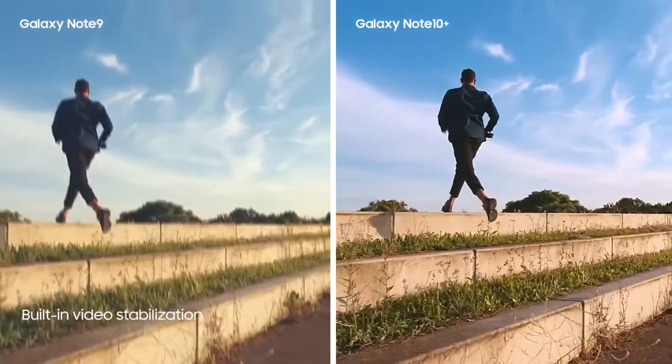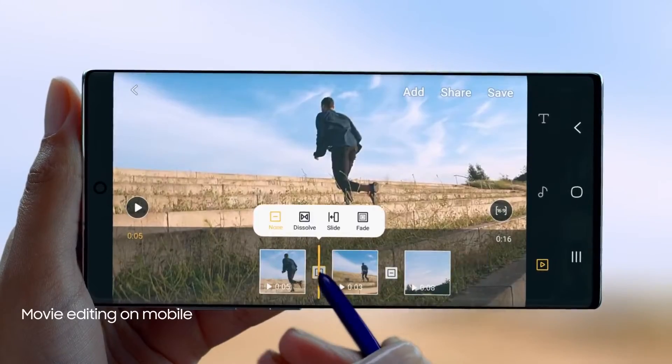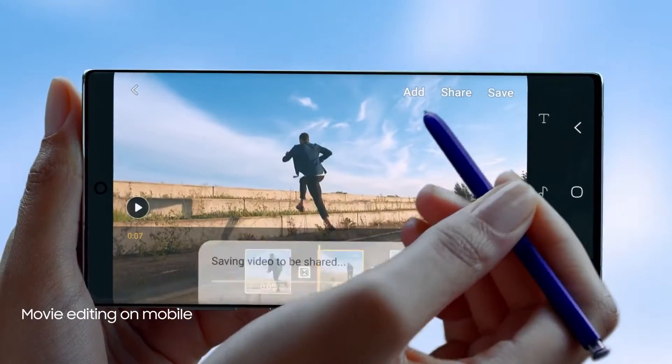The result? A super-smooth video every time. With S-Pen and Video Editor, you can edit your videos with the precision of a professional movie editor.